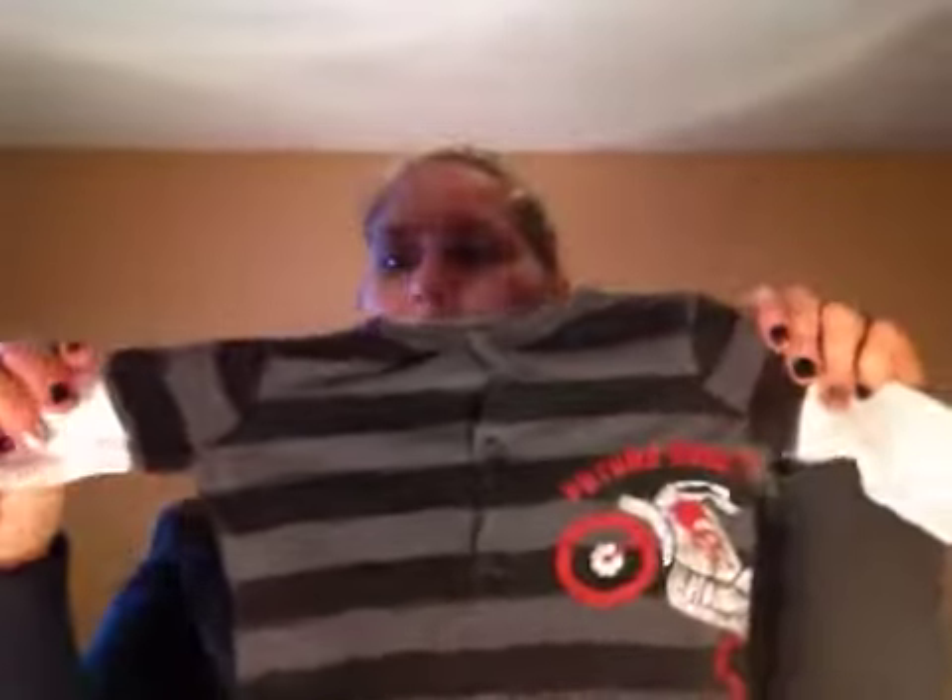She also got this cute little onesie — it's got footies on it. It's six months and it says 'Future Rebel.' It's kind of glittery. Even if it's a boy or a girl, I'd still dress them in these clothes because I'm not picky about that.